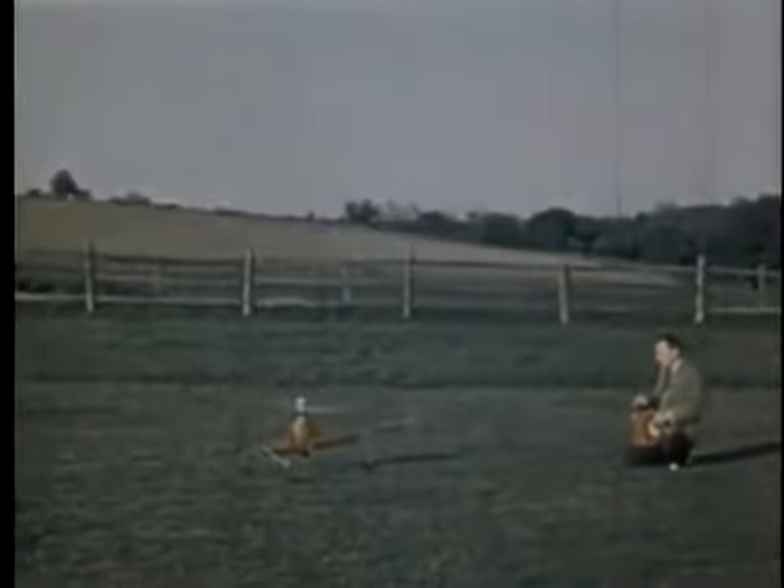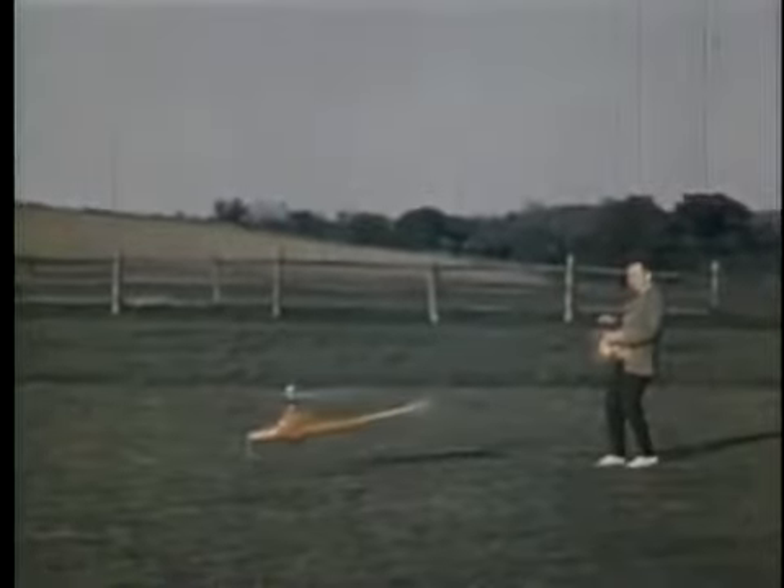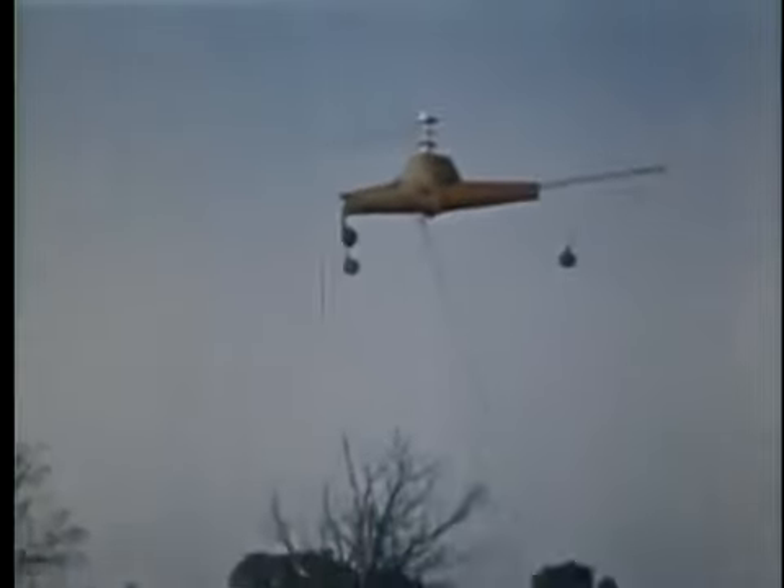Arthur used this model to demonstrate his helicopter design to Larry Bell of Bell Aircraft. Larry was instantly fascinated. By November of 1941, Young and Bell had agreed to build two helicopters: a single-seat model to prove Young's design was sound, and a two-seat version so Larry himself could get a ride.